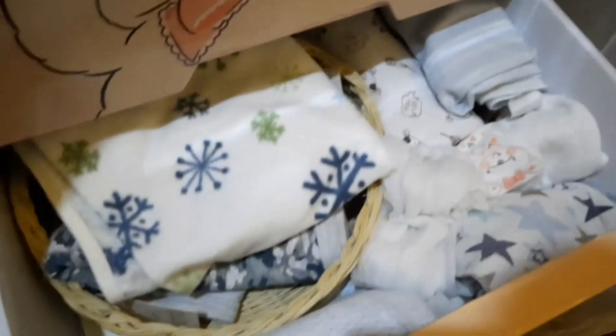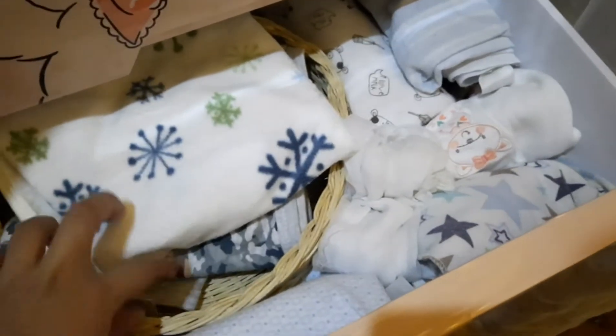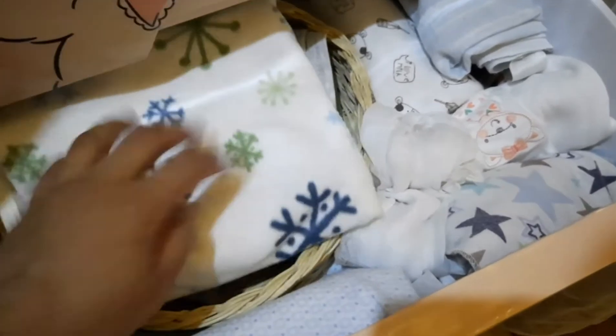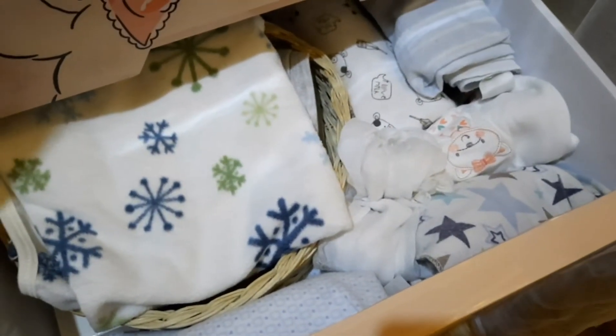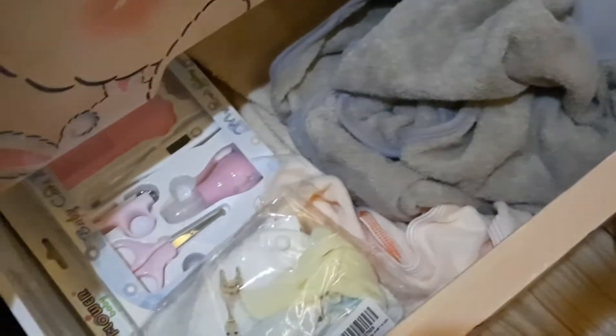In the fourth drawer I have all the wrapping sheets. You can see some of them are very big, but I have all the wrapping sheets here. In the next drawer I have all the towels, and also a manicure kit.